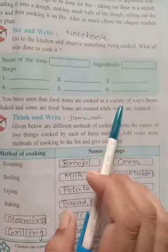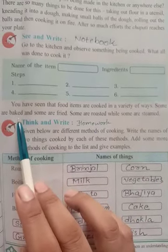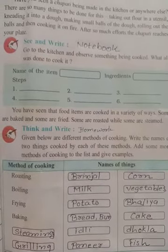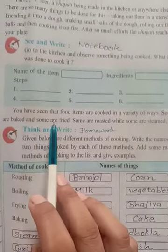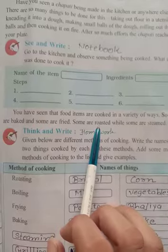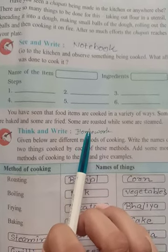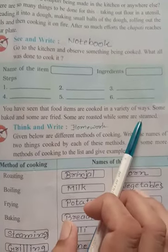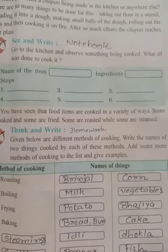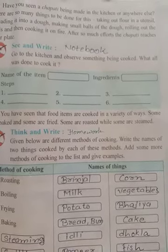Food items are cooked in a variety of ways. Some are baked — mostly bakery items like puff, curry puffs, and biscuits. Some are fried — items like samosas, bajjia, and pakode that we fry in oil. Some are roasted — like roasted cashew nuts. Some are steamed, like boiled items. Not all items can be cooked in the same way. For example, to make biscuits you cannot boil them — you must bake them.